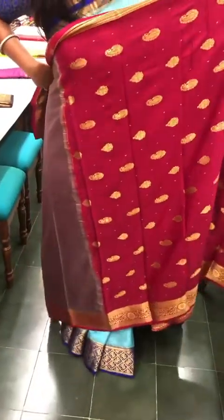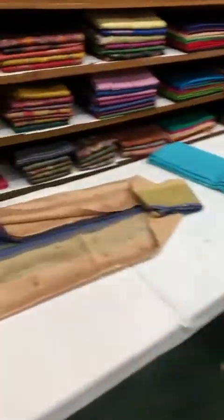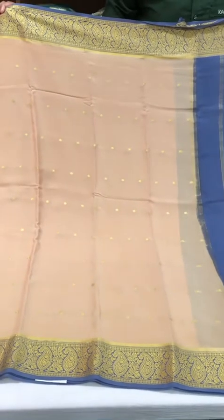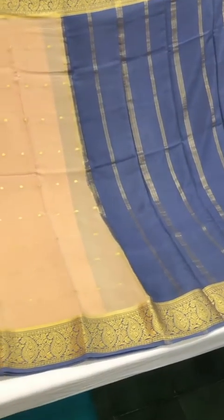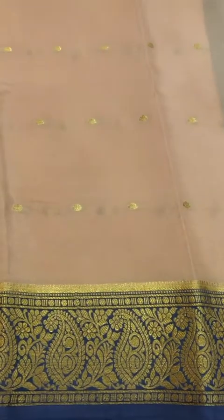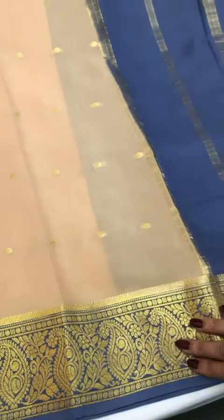Quite a unique combination on a Mysore crepe silk — beige and grey on Mysore crepe silk. Really elegant colors coming together on this one, with the border being really really pretty.